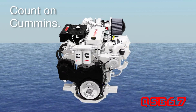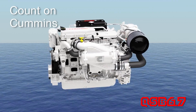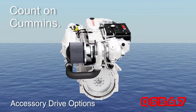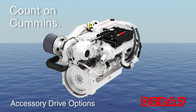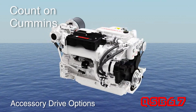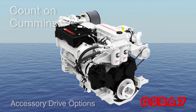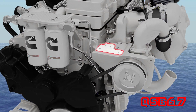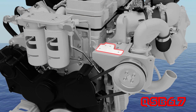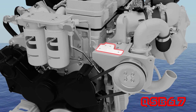The Cummins QSB 6.7 does more than just deliver power to the prop — it takes power takeoff capability to a completely new level. It's the first engine in its class with full rated speed torque capability from the nose of the crankshaft, with a two belt pulley arrangement available on SAE and metric driveshaft flanges, and an additional mounting location for belt driven accessories like a Freon compressor above the seawater pump. There are plenty of options up front to drive whatever accessories your boat needs.